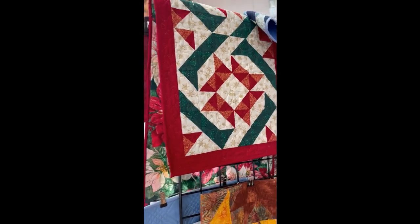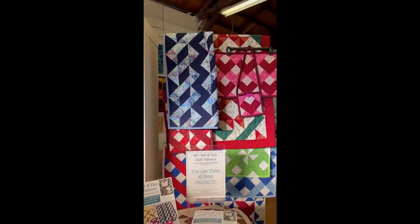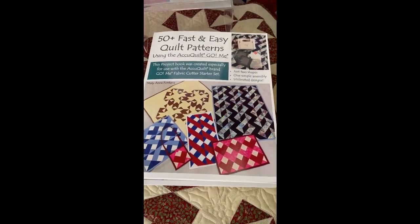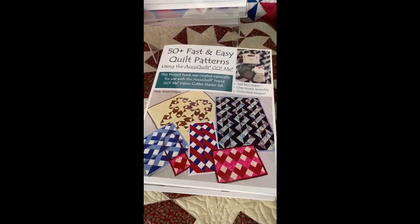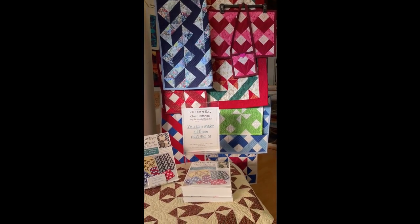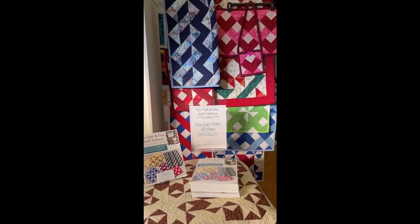Now, this quilt is part of the series of all the quilts I designed for my new book, called Fast and Easy Quilt Patterns Using AccuQuilt Go Me. And if you don't have an AccuQuilt, I will give you the cutting directions so you can make every single one of these designs using only two shapes — a half square triangle and a quarter square triangle.